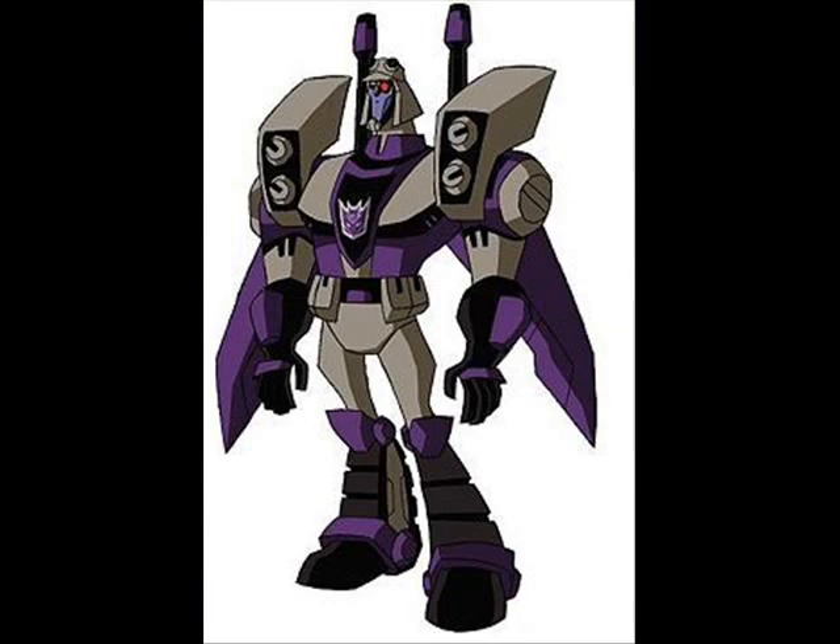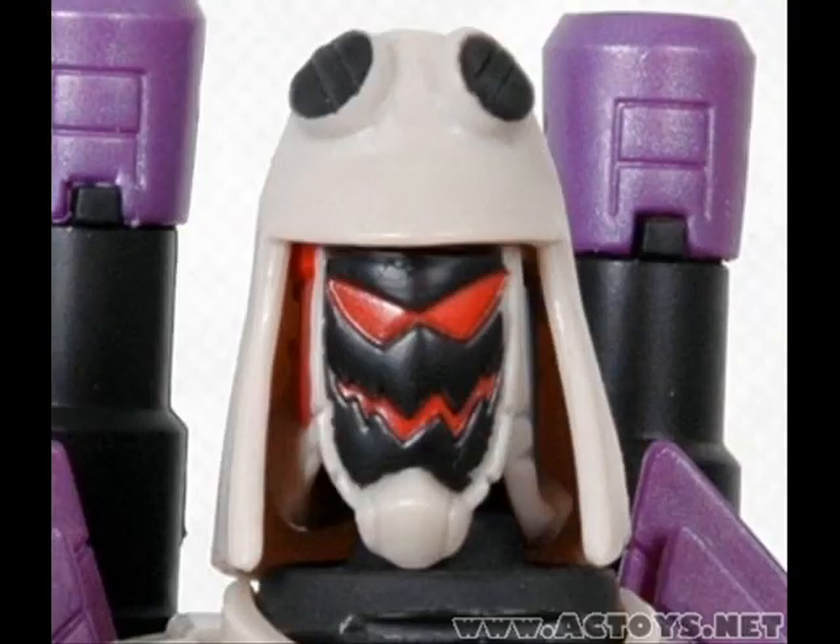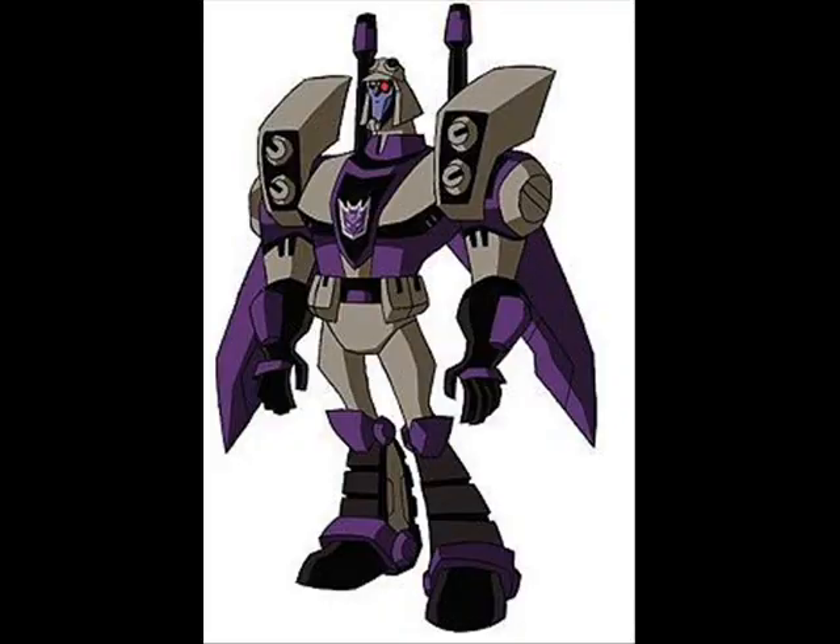Hey guys, this is Jaz Santy. This is a response video to Jake Mann's recent video of Animated Blitzwing and the three different heads that were shown. I've looked on a couple of Transformer websites and there is now an auction up on eBay with Animated Blitzwing in his full robot mode and his jet mode. So we are just going to look at that right now.